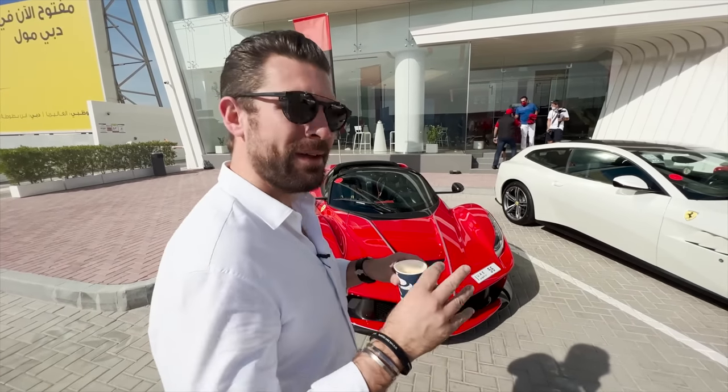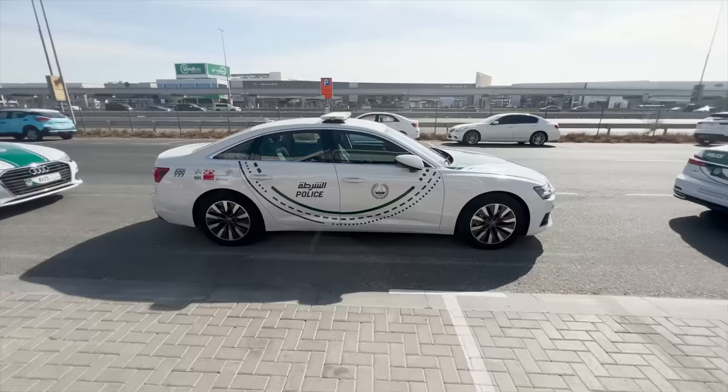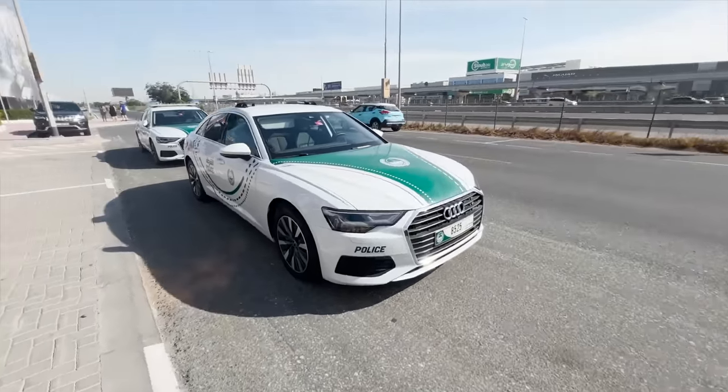Most of the time these don't even leave garages, so the fact that it's out here being used on the road as part of this convoy is phenomenal. On top of that we also have the help from the Dubai police force who are giving us an awesome escort over to Yas Marina.